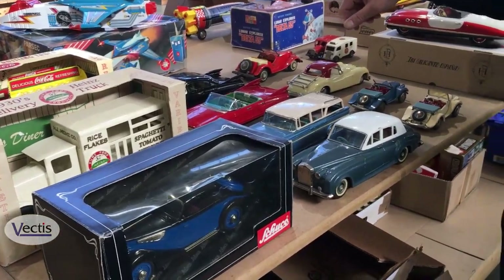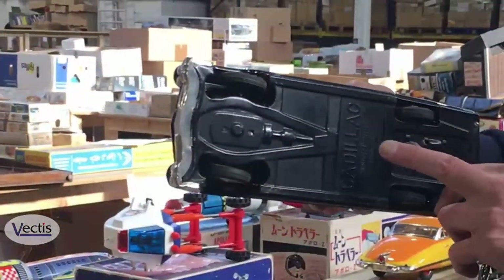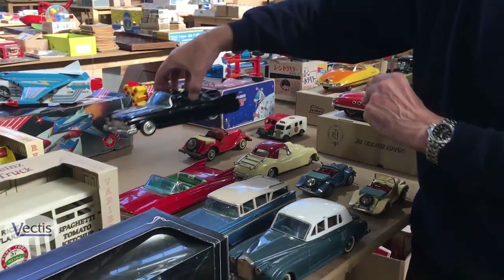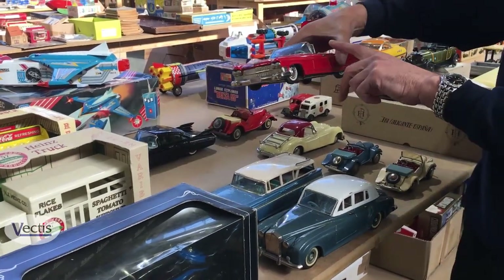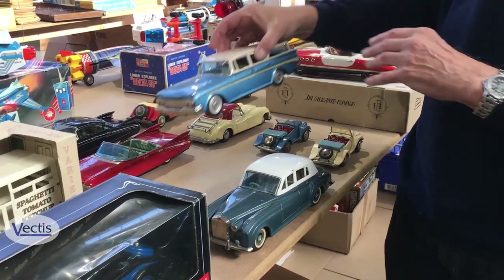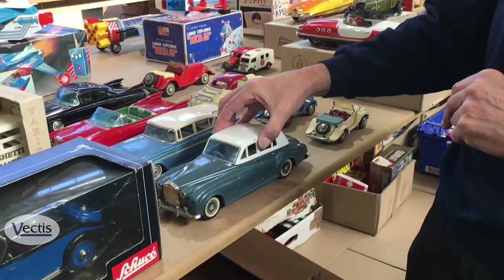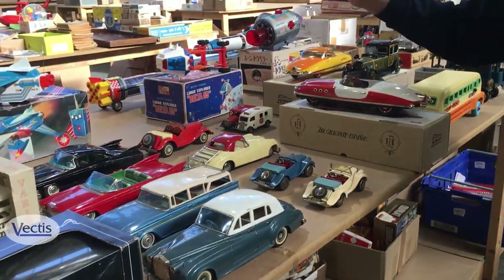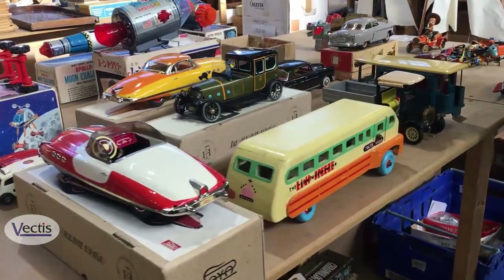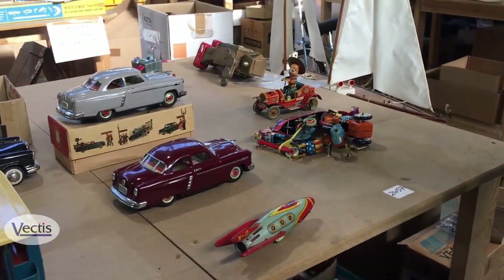Carrying on up here we've got quite a lot of tinplate again — made by the well-respected Bandai manufacturers in Japan. The Cadillac four-door sedan, and then the Cadillac four-door open-top car, a Ford Fairlane Station Wagon, the good old-fashioned British Rolls Royce, some Jaguar E-type sports cars, and some racing cars.